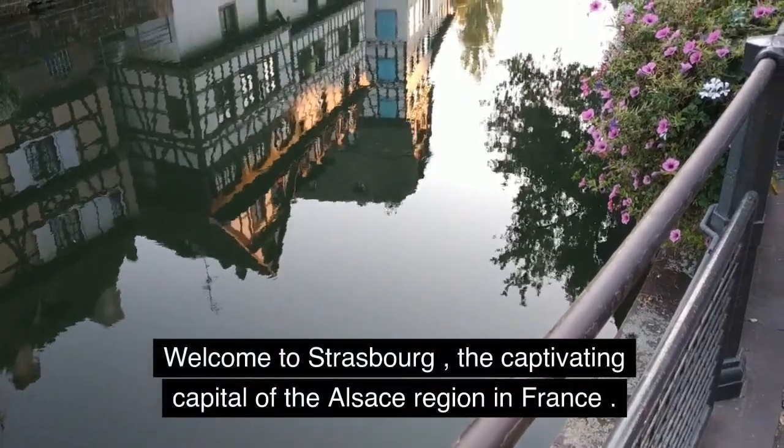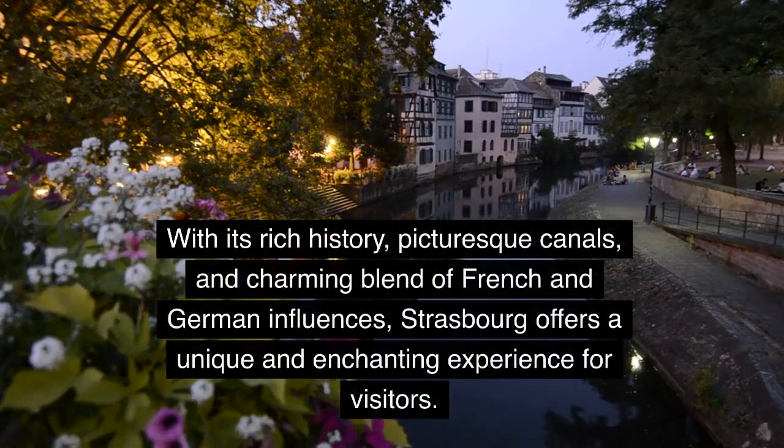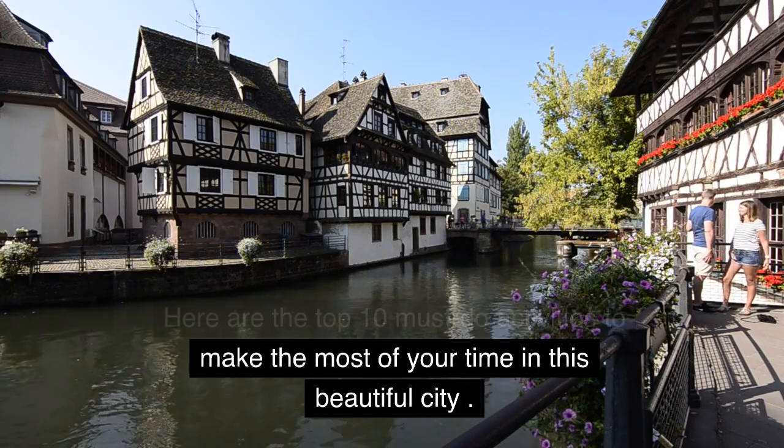Welcome to Strasbourg, the captivating capital of the Alsace region in France. With its rich history, picturesque canals, and charming blend of French and German influences, Strasbourg offers a unique and enchanting experience for visitors. Here are the top 10 must-do activities to make the most of your time in this beautiful city.